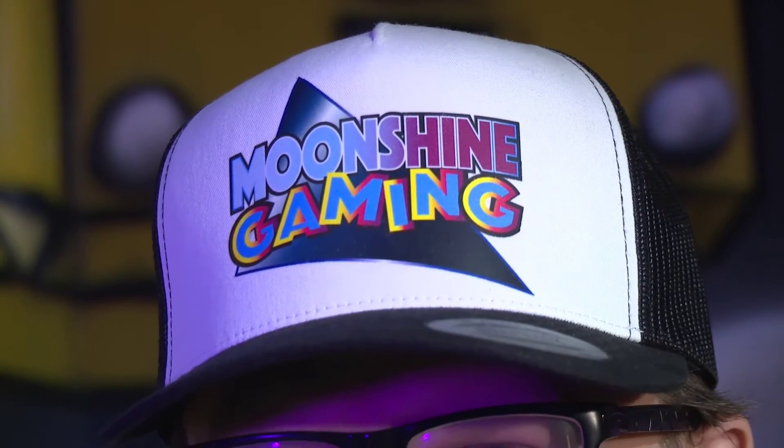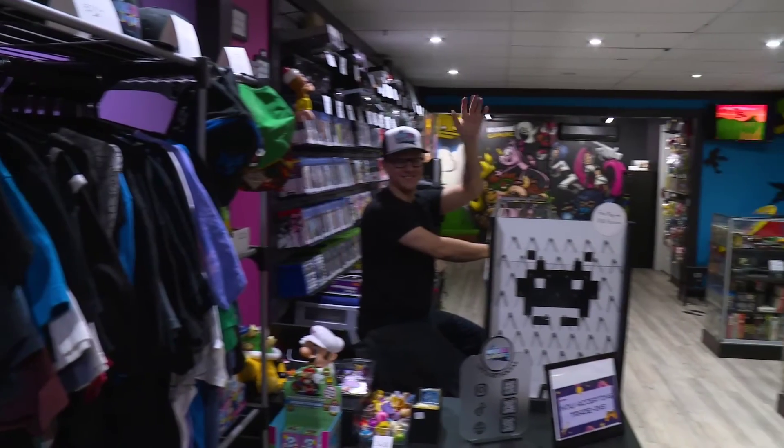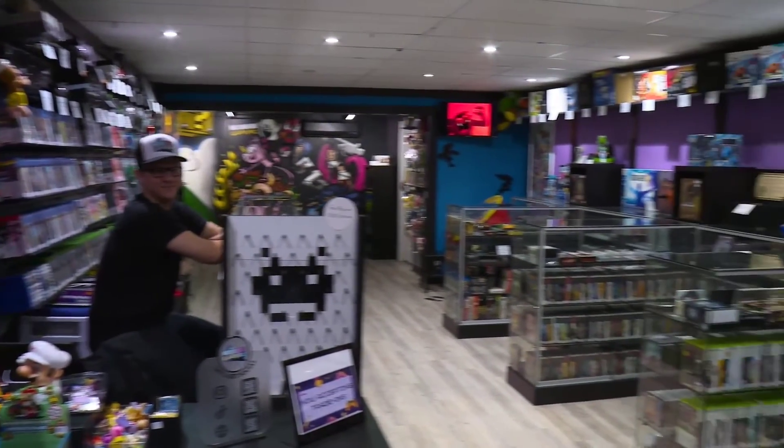My name is Chris Dupuy. I'm the owner of Toronto's newest retro video game store, Moonshine Gaming, located in South Etobicoke, right on the corner of Royal York and Lakeshore.